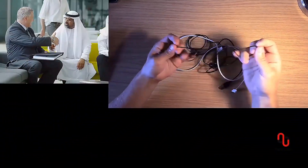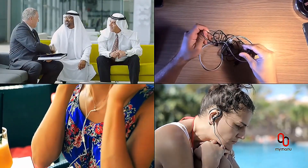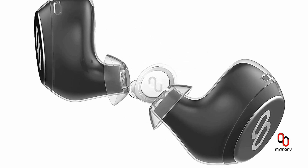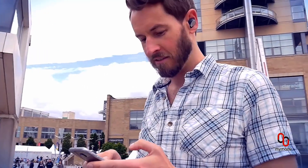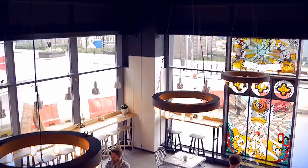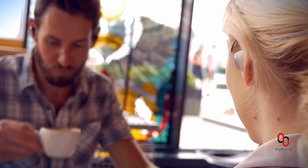We've all been there — the language barriers, where things get lost in translation, tangled cables, poor audio quality, lack of flexibility. Introducing Click: the smartest, truly wireless earbuds with live voice translation.